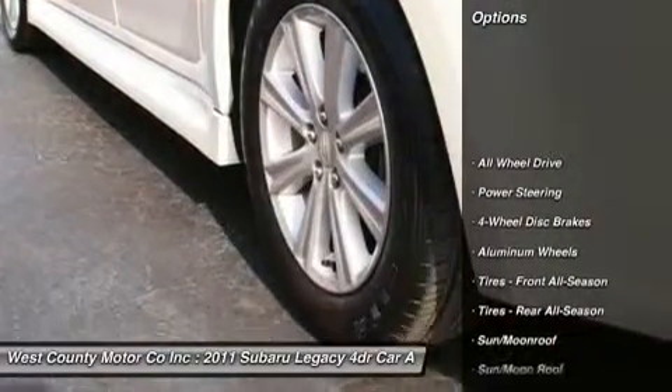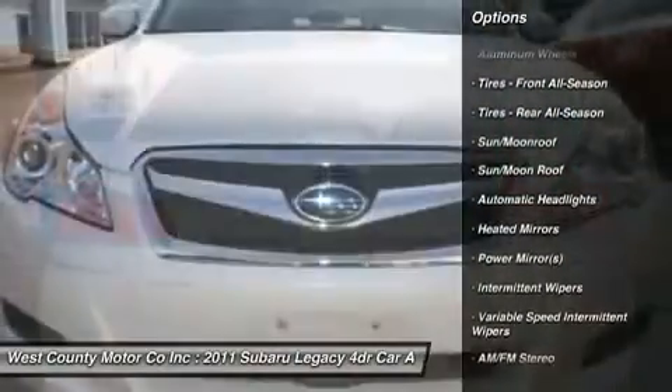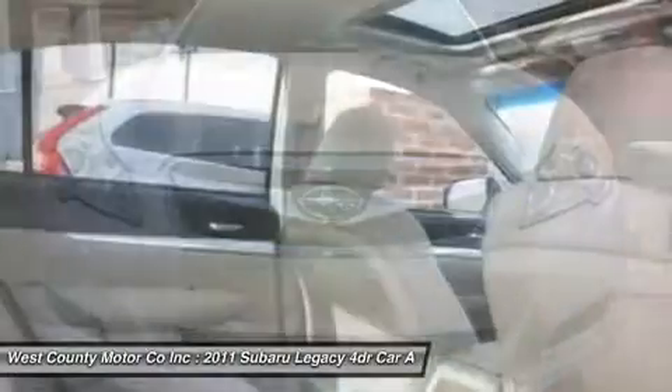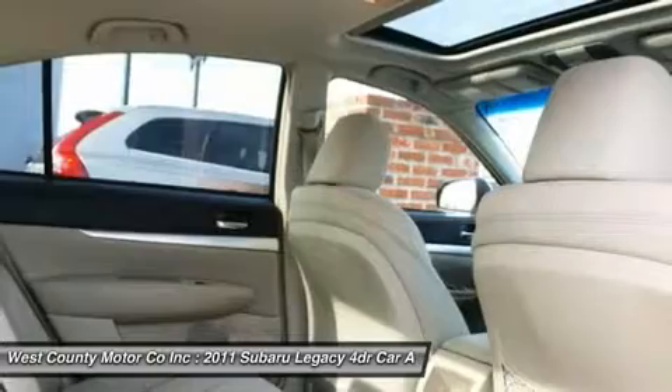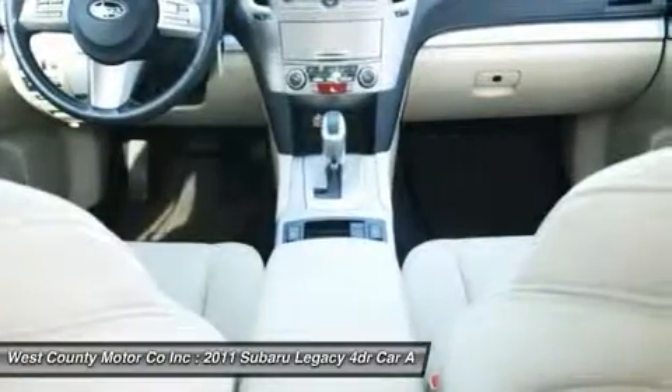Heated cloth seats, leather steering wheel, satellite radio, and power sunroof — wow. Our Legacy touts an interior that is elegant, spacious, and above all, functional. The front seats are so comfortable, you may never want to get out.